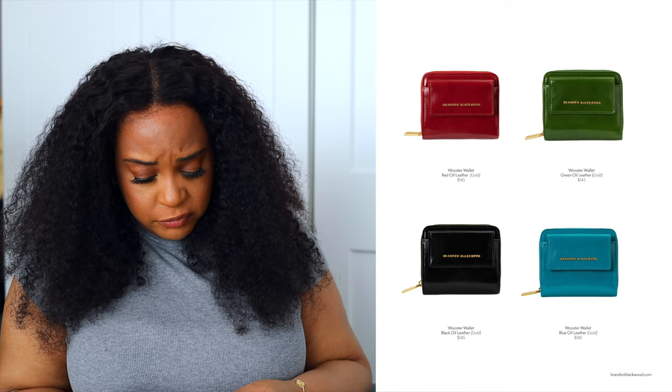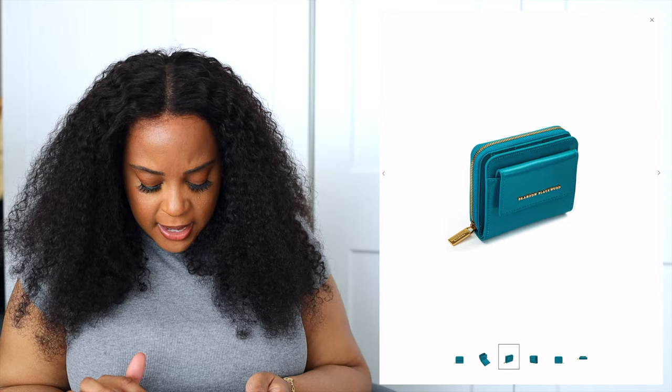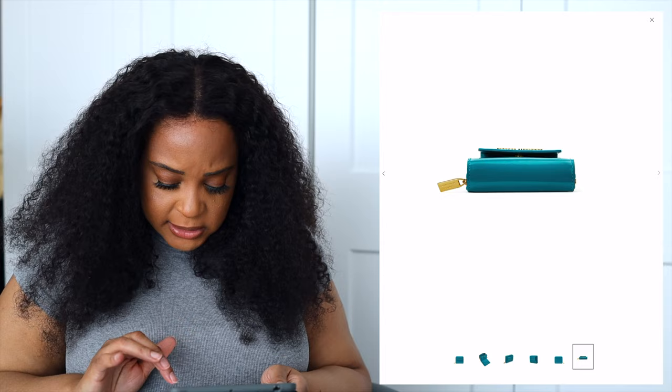For the SLG, we have the Wooster wallet. I'm not a huge fan of thick bulky wallets, but I do like the blue one — that's the standout. When you open it, there's a zippered compartment and a button closure where you put your cards. It's a little thicker than my preference, but it's cute. My only critique is I wish 'Brandon Blackwood' was stamped in gold foil to match the hardware.